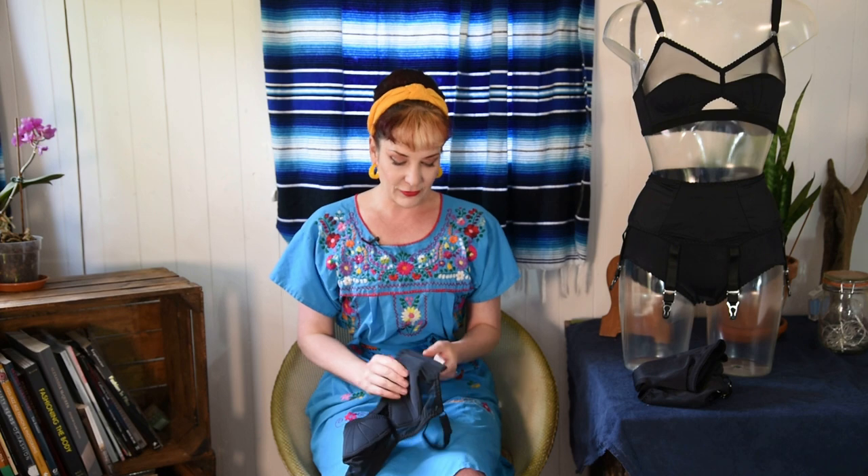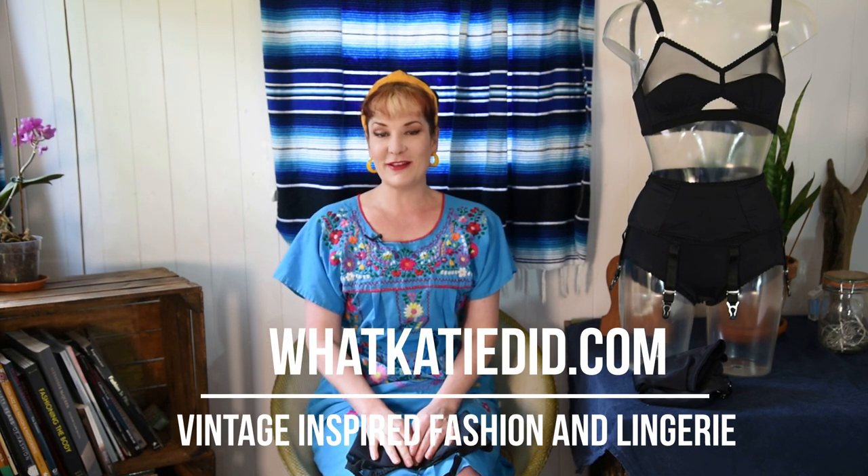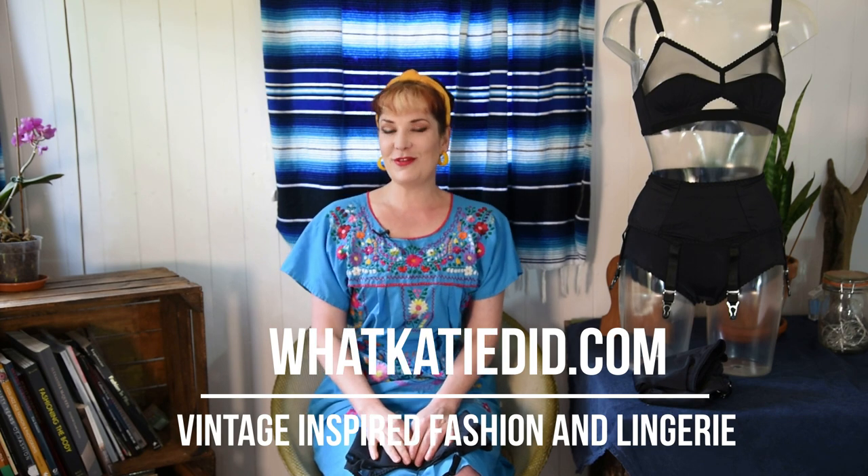With all of our made-in-England pieces, under the product description — if you look under size and fit — it has the full breakdown of where our lingerie is made, the fabric breakdown, and everything you need to know. So if you're particular about where your pieces are made, check under size and fit for the country of origin. If you have any questions about our vintage-inspired lingerie or clothing, please get in touch. In the meantime, take care and I'll catch up with you soon.